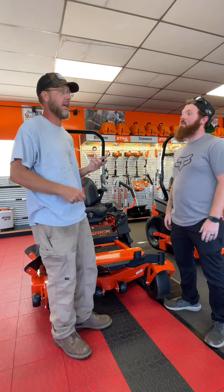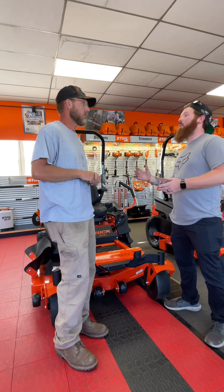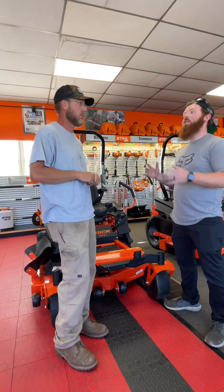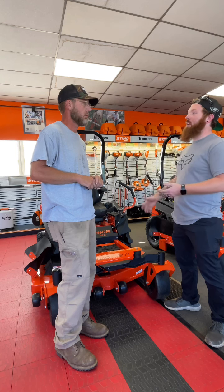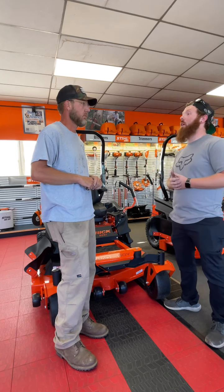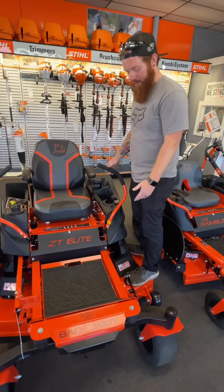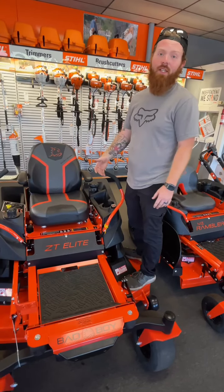I didn't know that — I thought you just had like your residential mowers. Yeah, a lot of people typically associate Bad Boy with like a hardware store mower, which is not really the case. You have all kinds of mowers from Bad Boy, everything from a small acreage owner all the way up to a full-blown commercial. And they have one of the best heavy built decks on the market — you can get everything from a 42 all the way up to a 60-inch deck.